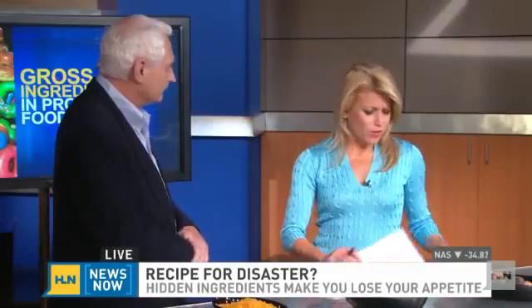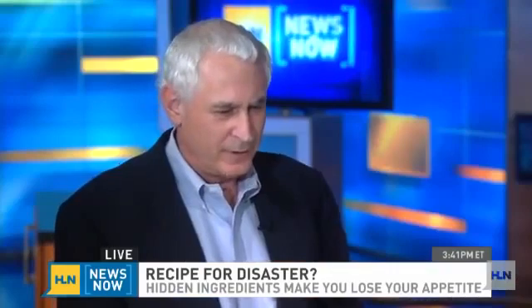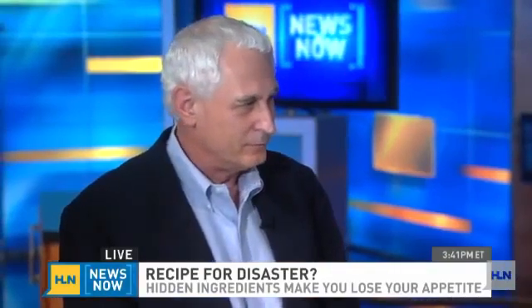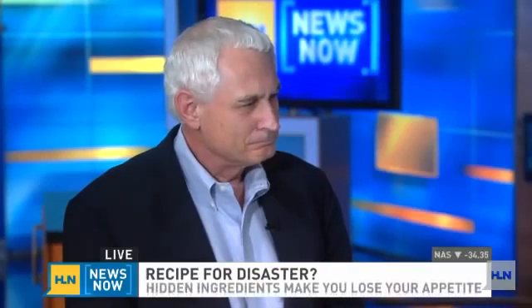So the bottom line — do you recommend people do the research before eating these foods, or do you say this won't hurt you, it's just there to make it taste better? Well, it can taste better, it can feel better, it's more enjoyable in many cases, and in some cases it costs less. Michael Doyle, thank you for shedding light on what we're eating. And of course, I keep thinking back to that pink slime. Things are changing because people are now aware of this. Appreciate your time, Michael.